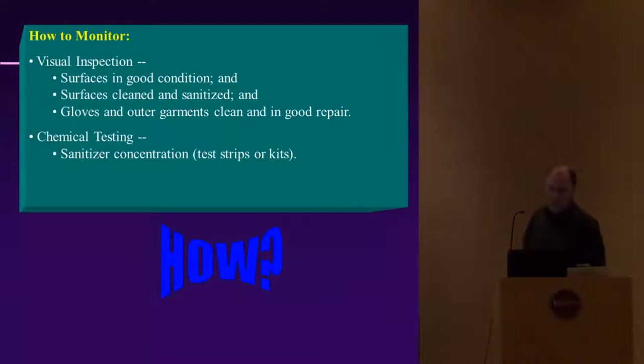How to monitor: the main method is visual inspection — surfaces are in good condition, cleaned and sanitized, and gloves and outer garments are clean and in good repair. If you get into sanitizer testing, concentrations are very important. There are test strips on the marketplace where you can put them in your sanitizer solution to verify the proper concentration. I'll show you a regular mixture and give you the proper concentration.